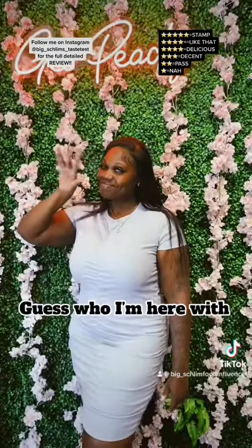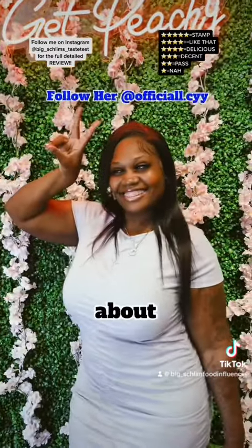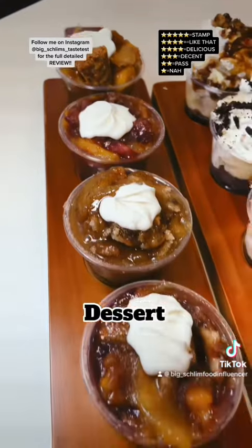It's pretty nice up in this jump. Guess who I'm here with? The official side — y'all know who I'm talking about. Alright, first up, I got the Cobbler Dessert Flight.